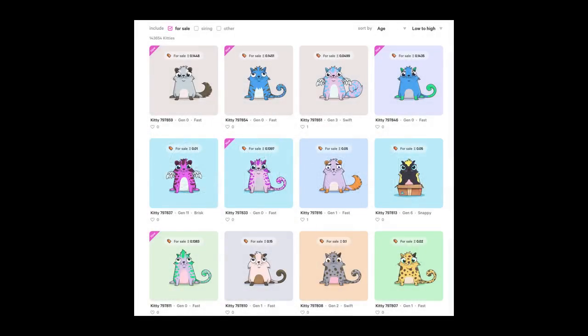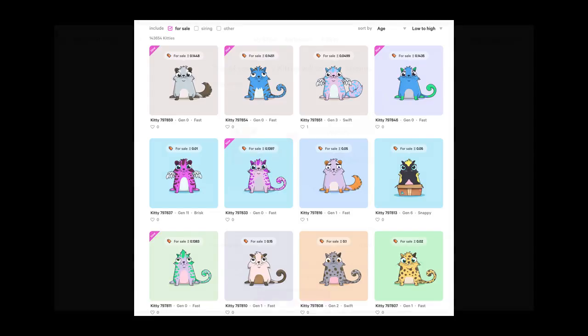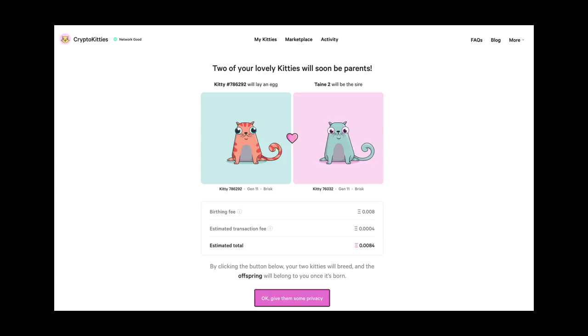Crypto Kittens keeps getting crazier and crazier — the weirdest kittens are popping up. You can see they now have wings and these alien ones, and it's really crazy.